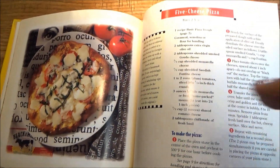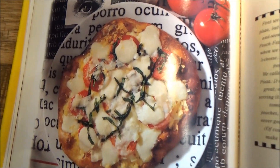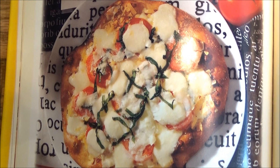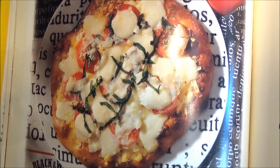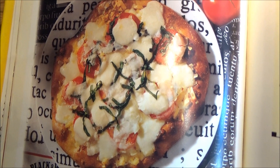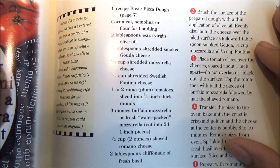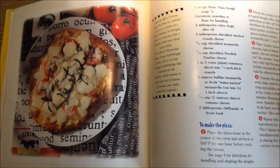Here we have a five cheese pizza with fresh tomatoes, still on the menu today — another classic of CPK. The five cheeses called for in here are smoked gouda, shredded mozzarella, shredded fontina, buffalo mozzarella, and romano. All five cheeses that can be found in today's five cheese pizza.